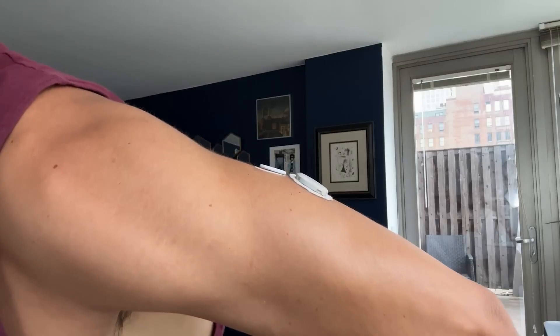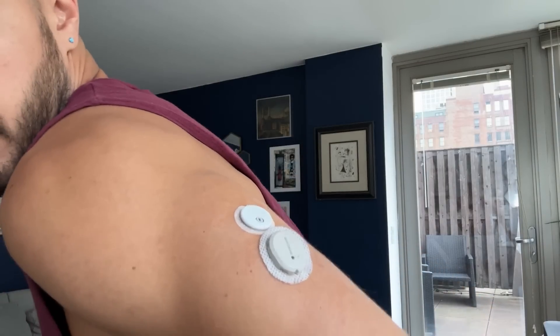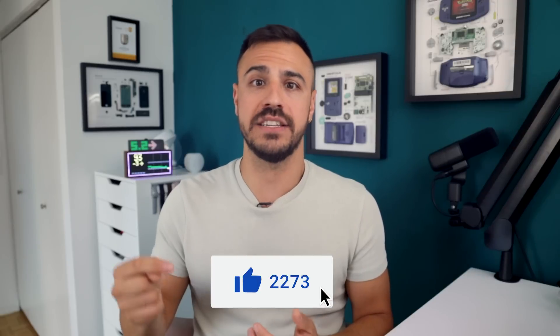My experience so far — I've used the Libre 3 and I enjoyed using it. I have a review of that which I'll put in the show notes. I don't have experience with Medtronic systems, so let us know in the comments what you have experienced with those as well.